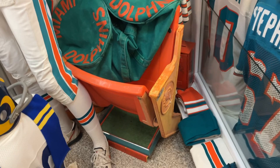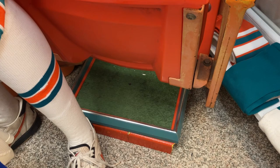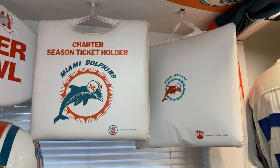Down here is the AstroTurf that the Dolphins used in 1972. A lot of people tore up their knees and they had to take it back out, cut it into one-foot squares, and sold them. Here are some nice seat cushions — the one on the right is from 1966, pretty rare, looks brand new. The middle one is for season charter holders, I believe that's '66, and then a Super Bowl one. Paul Langford, number 44.